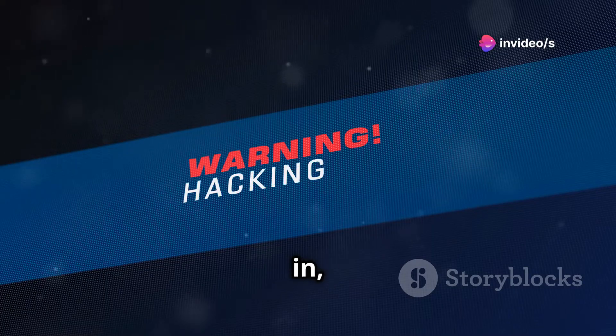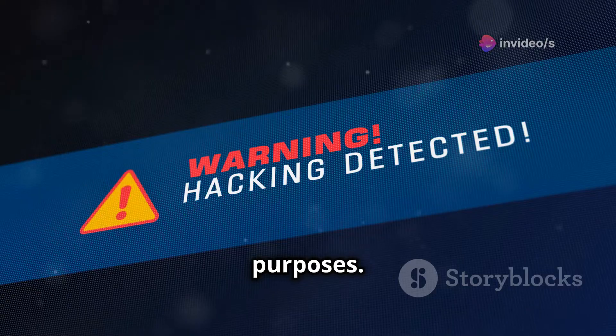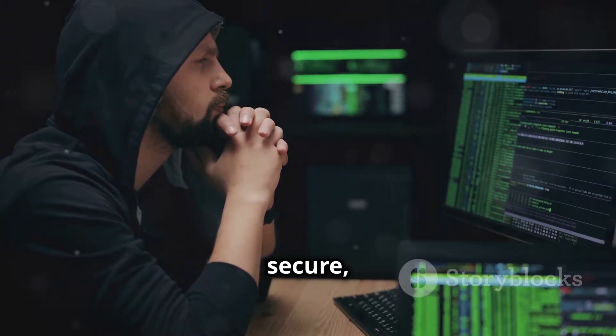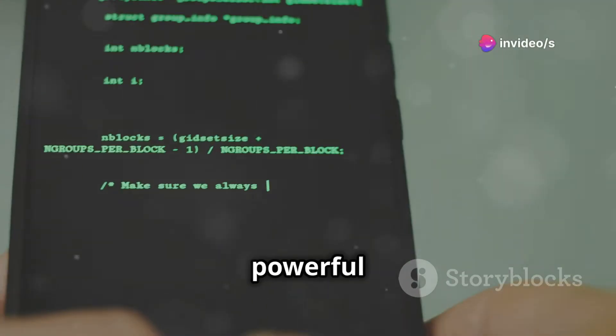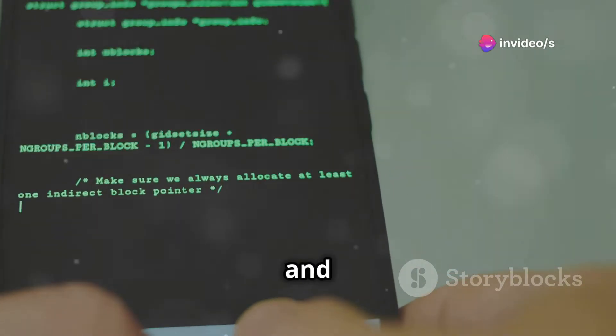But before we dive in, huge disclaimer: this video is purely for educational purposes. We're all about ethical hacking here — finding vulnerabilities to make things more secure, not to exploit them. Today, we'll be exploring 13 powerful apps used by ethical hackers, cybersecurity experts, and IT professionals.